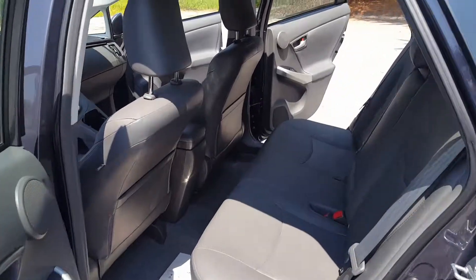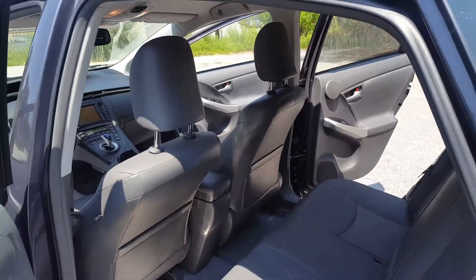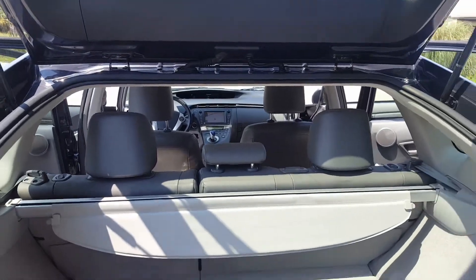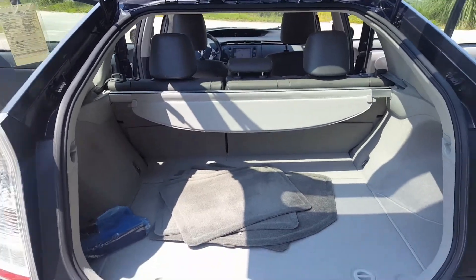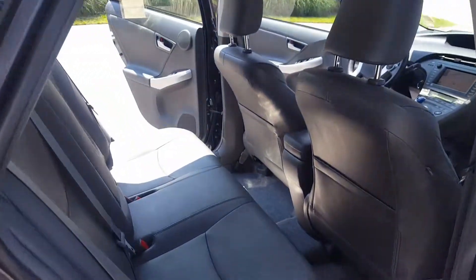Moving to the back, the leather is in great shape — no abnormal smells, definitely not a smoker's vehicle. No rips, no tears, no abnormal wear. You've got all your floor mats right there, and the trunk area is beautiful — no stains, no rips, no tears in the back.